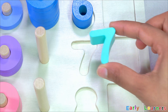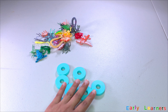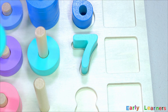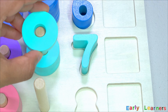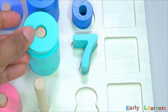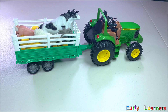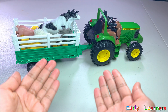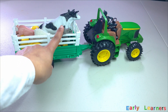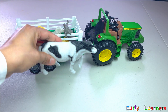Looks like we have found another number. Do you know what number is this? Yes, it is number seven. Also, we have found all seven rings. Let's put it on the puzzle board: one, two, three, four, five, six, seven.